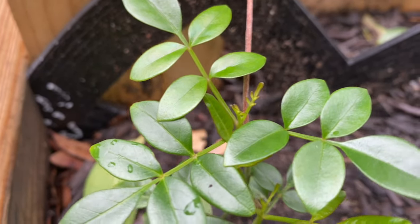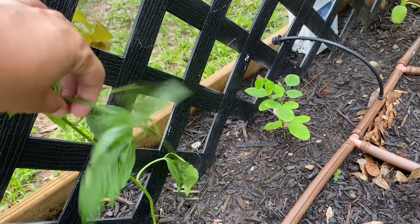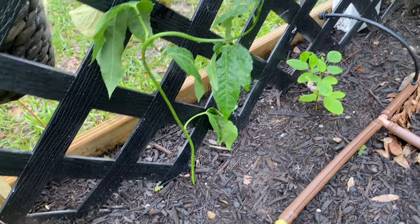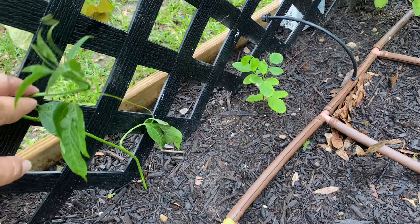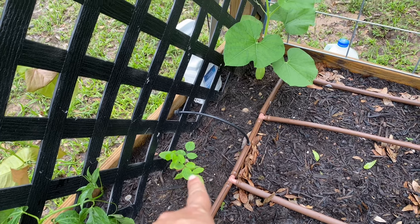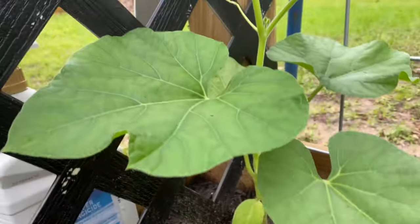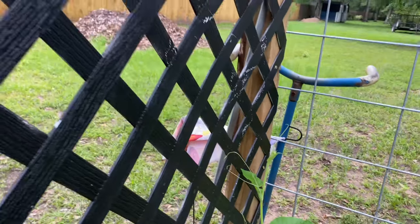Look at this passion vine — it was growing over by my river birch beside the house, coming up through the mulch. I pulled it out, took off the lower leaves, stuck it in the dirt, and it has rooted in only six days. It already has tendrils and is ready to climb. So I'll have passion vine up here now alongside the Pandora vine, the double Thai butterfly, and the blue pea vine. And look at my birdhouse gourd — it's gone bananas and already has tendrils hooking on!